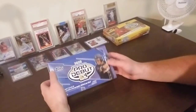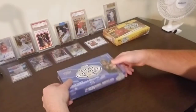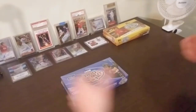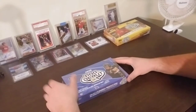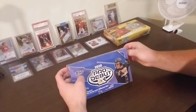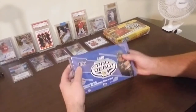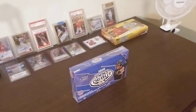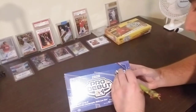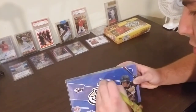Hey everybody, Luke Winstall here. I'm going to be breaking open Topps Pro Debut 2020. Great set, always has lots of good stuff in it, especially for people like me that are interested in following prospects in minor league baseball, watching them on their way to the major leagues. Got this fresh-wrapped off of eBay, and we'll crack it open here and see what we're able to pull.